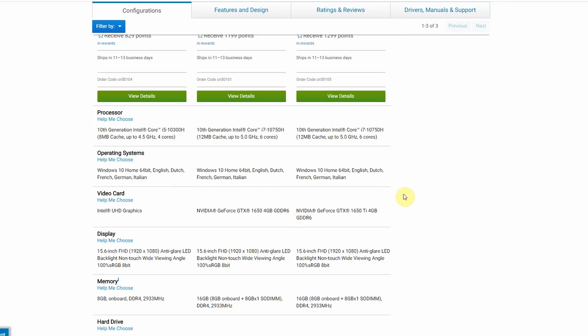Scrolling down to further specifications, we also see that the middle model comes with GTX 1650 and the top model comes with GTX 1650 Ti. Looking at the screen options, they all seem to have the same full HD non-touch screen. That's quite interesting because the top model in the 2019 version had that 4K 500-nit screen, and this one doesn't seem to be available — at least not yet. Maybe this is an option that will be added at a later stage.